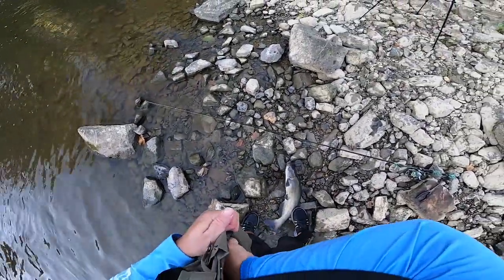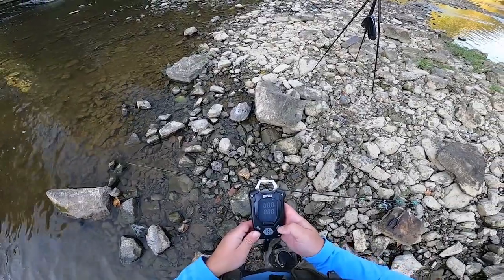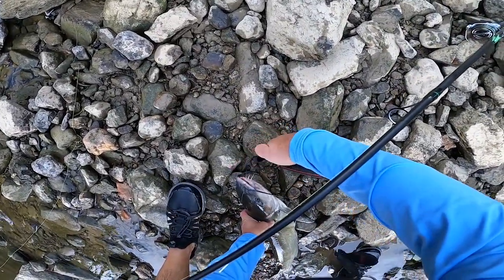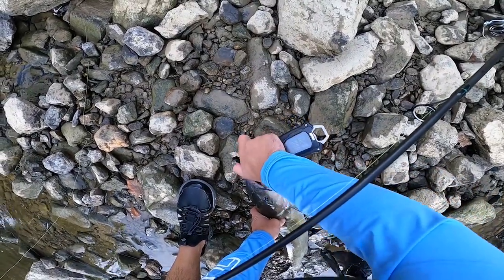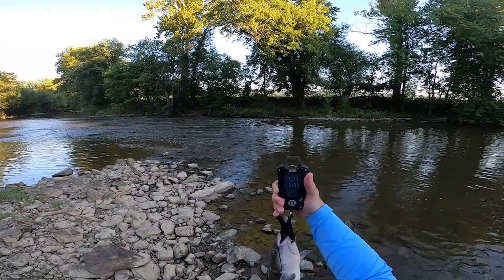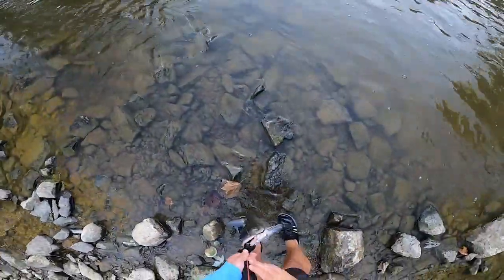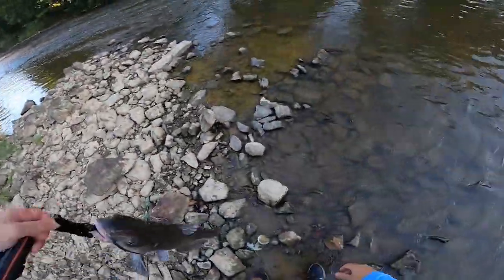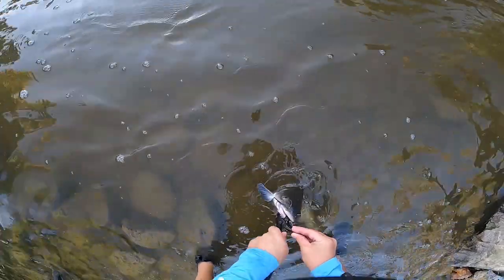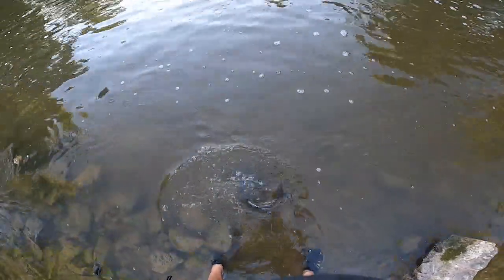Let's get a weight on this guy. Let's get a weight on you — look at that! We're going to let you go, buddy. You got to let go of my thing. There we go, and away he goes.